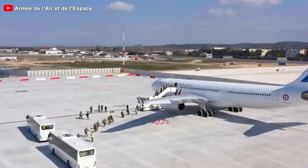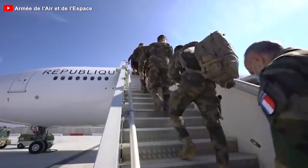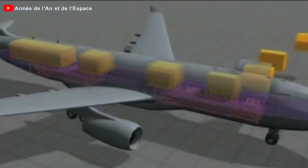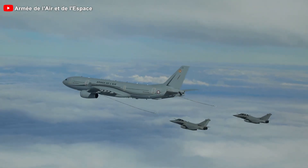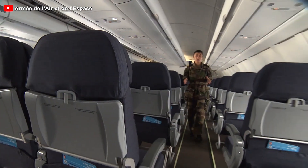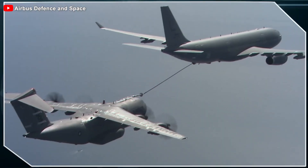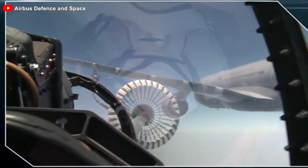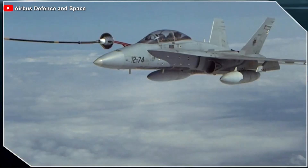The A330 MRTT is not just a flying gas station — it is also a cargo transporter and troop carrier, and if needed, its interior can be converted into an air ambulance equipped with full intensive care facilities. In your opinion, as a multi-role aerial refueling aircraft, which of its functions is the most important in influencing nations to decide to purchase it?